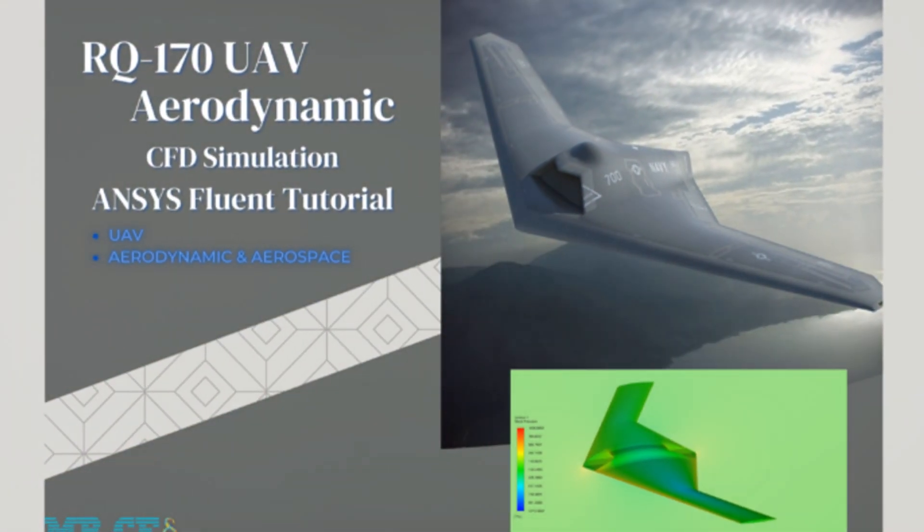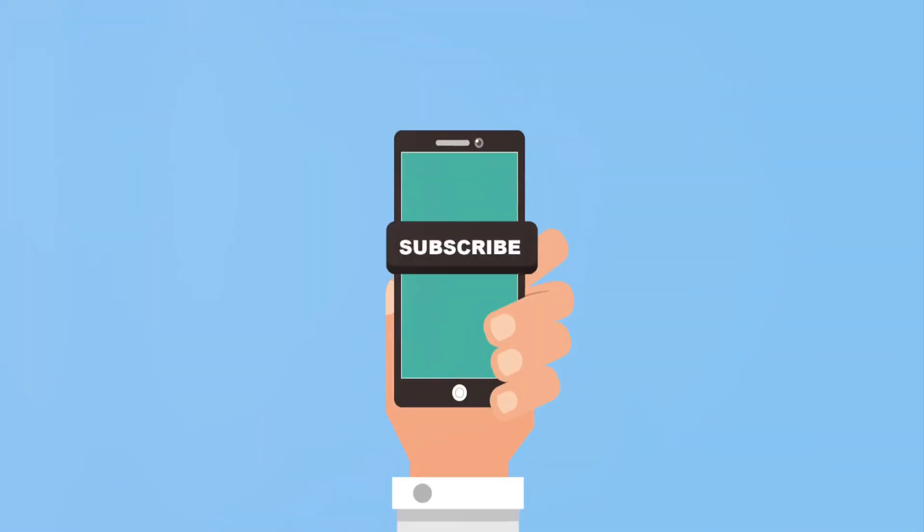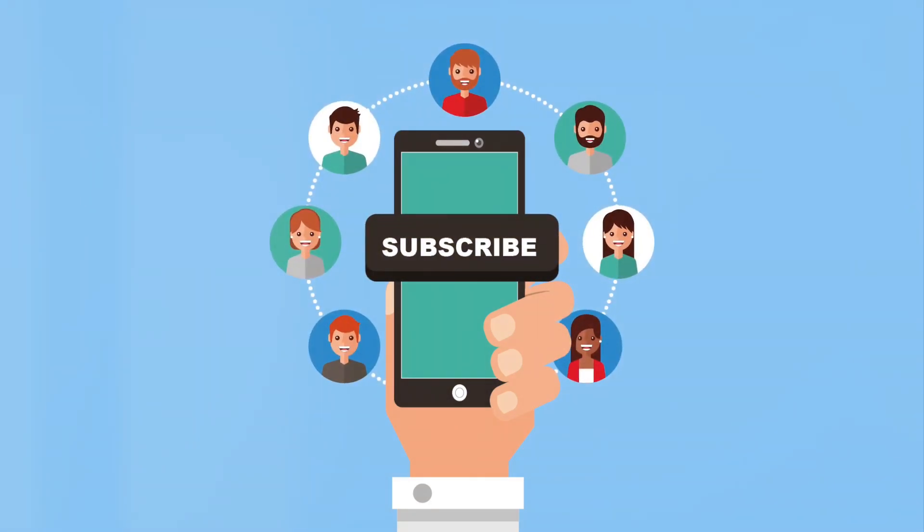That's it for today's Deep Dive. If you found this video helpful, don't forget to like, subscribe, and hit the bell icon for more insights into the world of aerospace engineering. Thanks for watching.